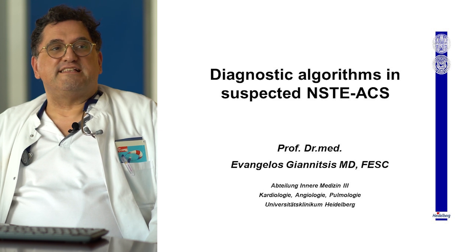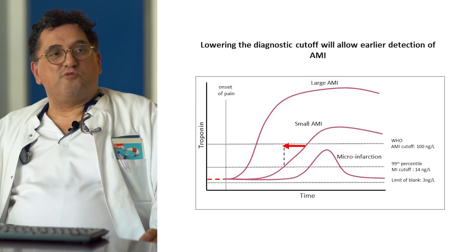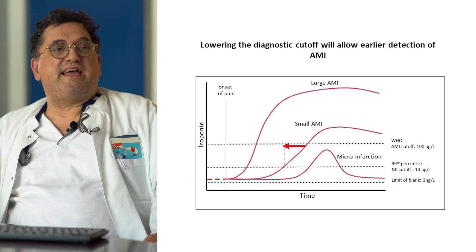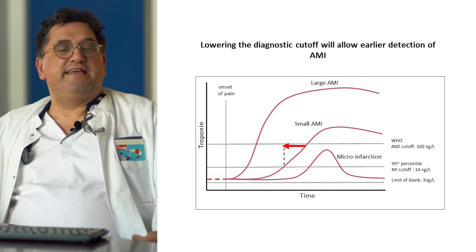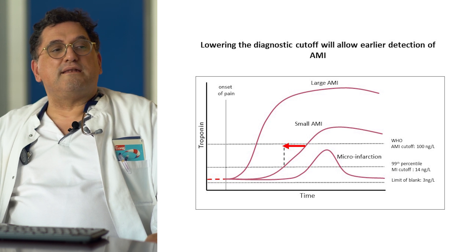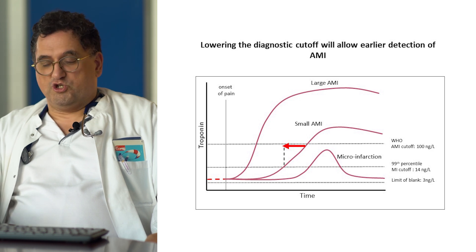With the advent of more sensitive troponin assays, we are able to identify smaller infarcts or infarcts earlier than before. By reducing the diagnostic threshold from high concentrations to low concentrations, we reduce the so-called troponin blind window, so we can detect smaller infarcts or infarcts earlier.